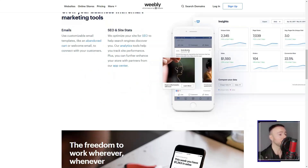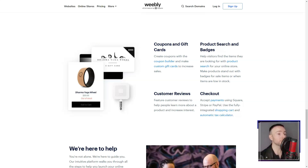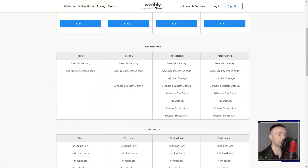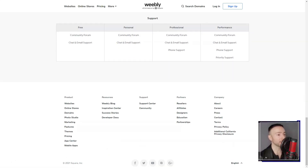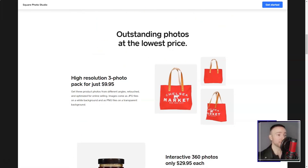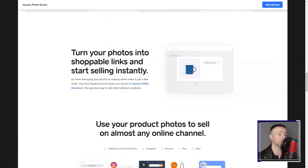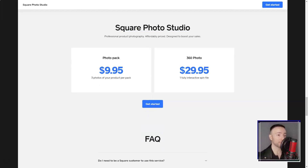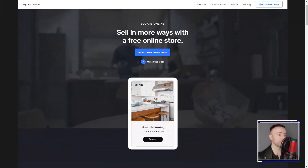Right from the start, Weebly's drag-and-drop builder was a revelation. Gone were the days I'd fumble with complex codes. With Weebly, I simply picked elements — be it text, images, or videos — and just dragged them onto my pages. It felt like magic. The templates were nothing short of stunning. With a plethora of choices tailored for various needs, I found the perfect one that echoed my style. From blogs to portfolios, every template felt like a canvas waiting to be painted on.